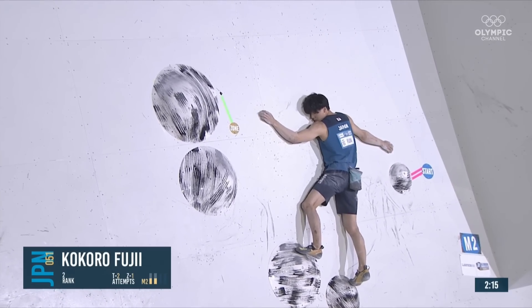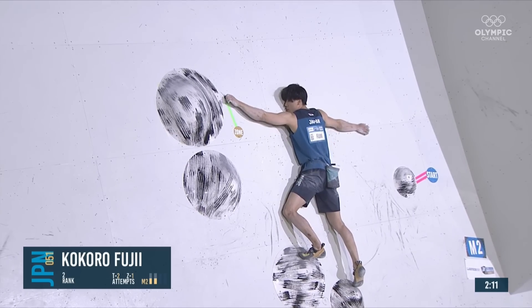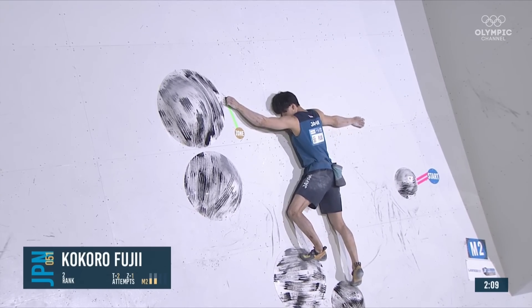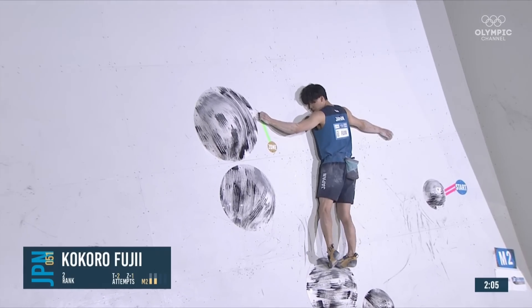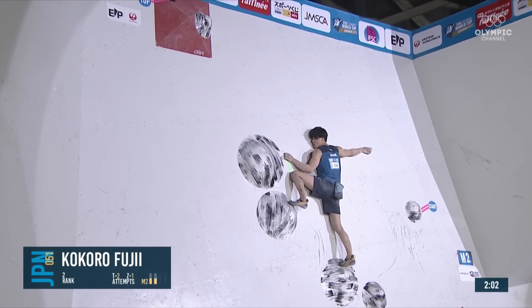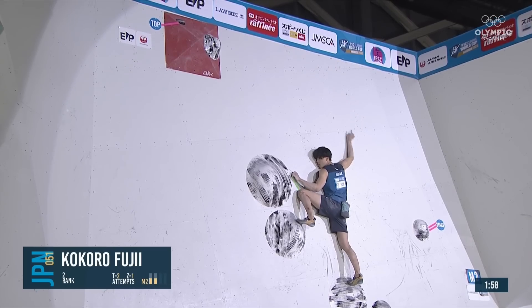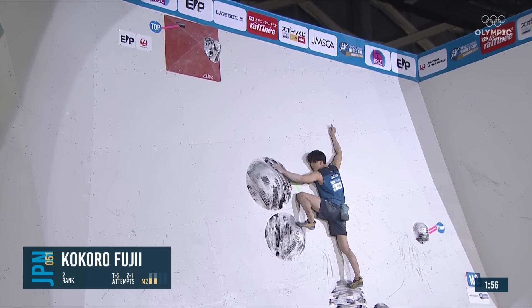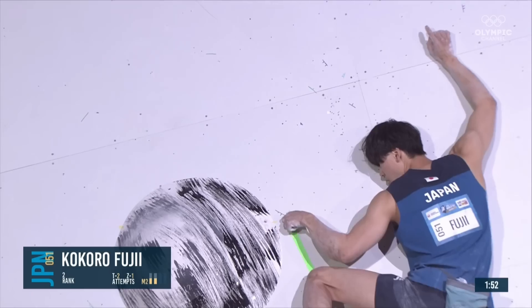That's the dual-tex surface. This boulder is very much about the feet and body position — super different from the last one. The athletes will have to be a lot more relaxed and calm on this one. It stretches — it's like a hot thing, you don't want to touch it.